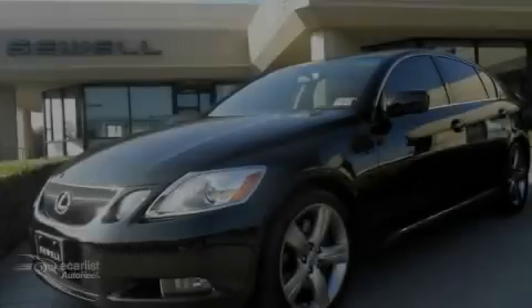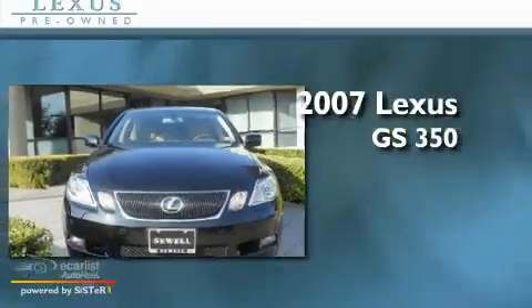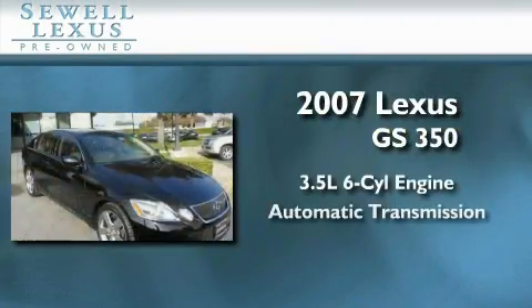Sewell, obsessed with service since 1911. This is a certified pre-owned 2007 Lexus GS350. It has a 3.5-liter 6-cylinder engine and an automatic transmission.